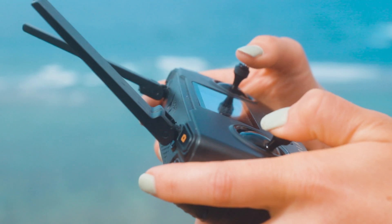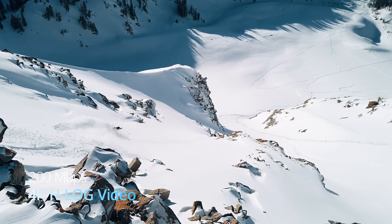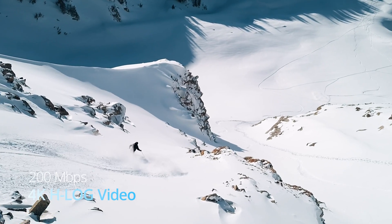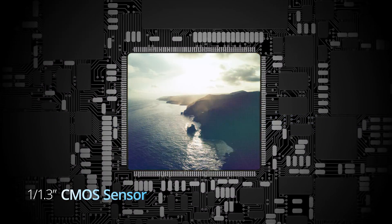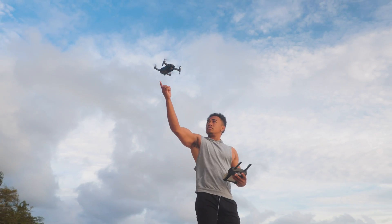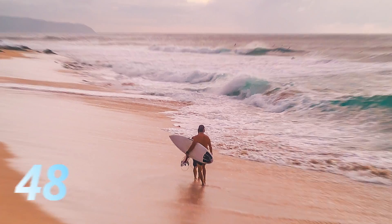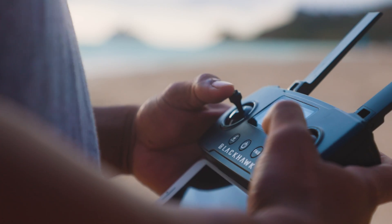Black Hawk 2 Pro features unmatched imaging performance, capturing cinegrade 200 megabits per second 4K H-log video. Equipped with a stunning 1 over 1.3 inch CMOS sensor, it shoots 48 megapixel stills allowing you to do this with perfect clarity, tones, and excellent low light performance.